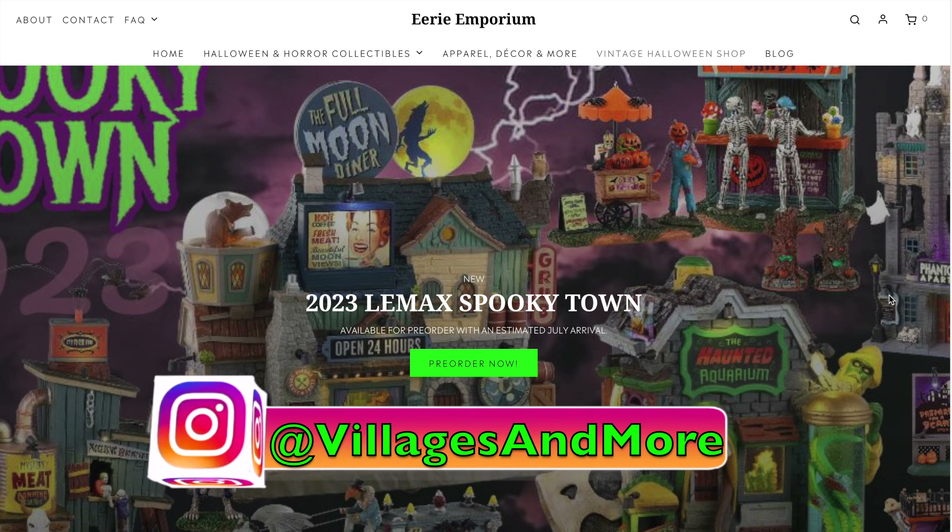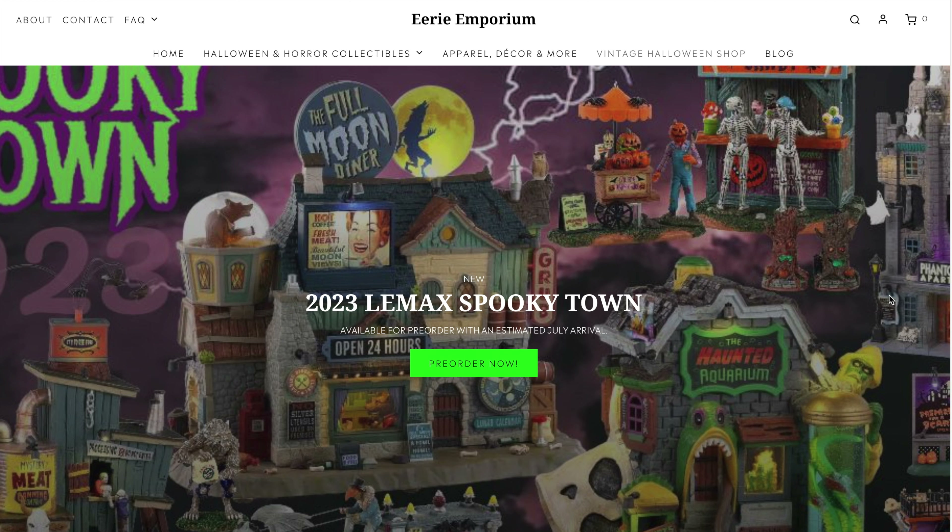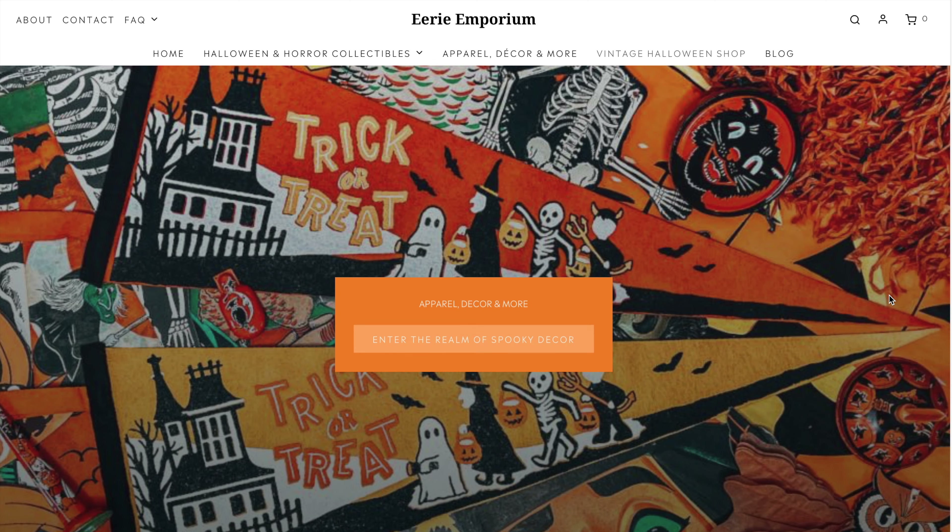Welcome back to the channel. Today we're going to be taking a look at pre-order pricing for the Lemax 2023 Spooky Town. Let's get into it.